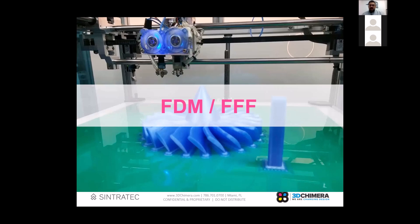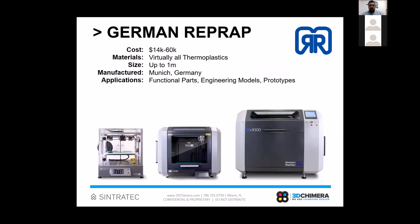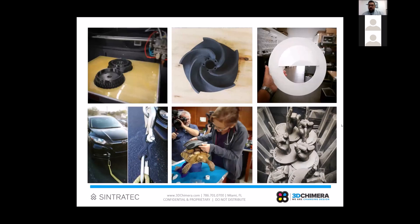The main brand we represent for FDM are the German RepRap 3D printers, based out of Munich, Germany. The smallest machine is roughly 14 by 14 inches and the largest is up to a meter in size. You can print a whole variety of parts and materials — here's a carbon fiber nylon part in the bottom left corner. You can do serial production on FDM, although each part might be a 12-hour print, so you won't get the efficiency you see with SLS.